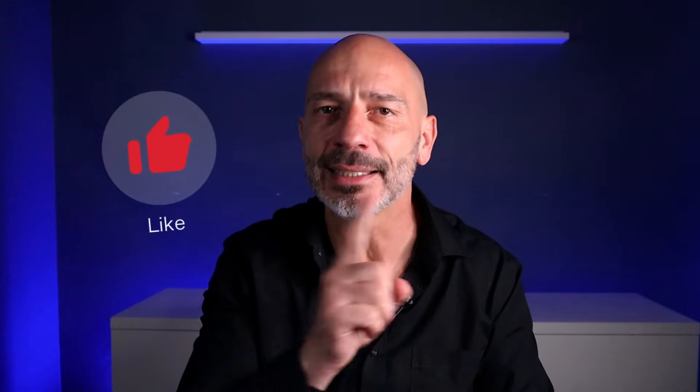I hope you enjoyed the video. If you did, remember to smash the like button, and until next time, happy marketing!